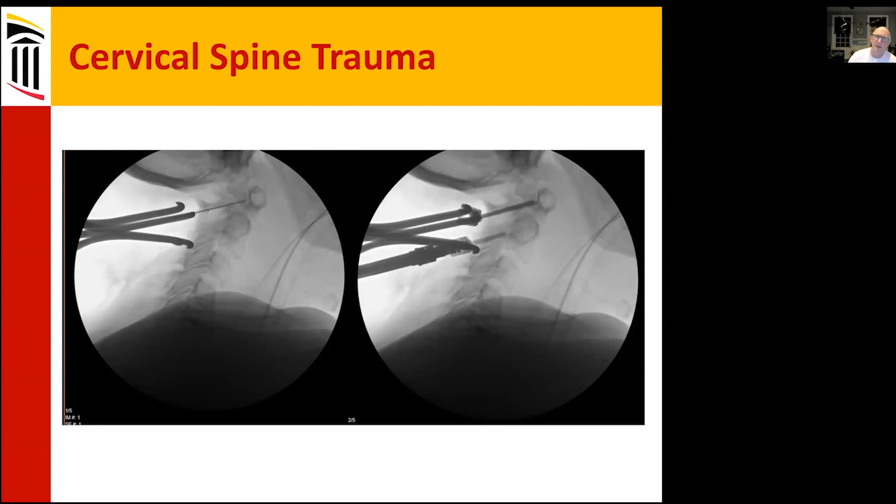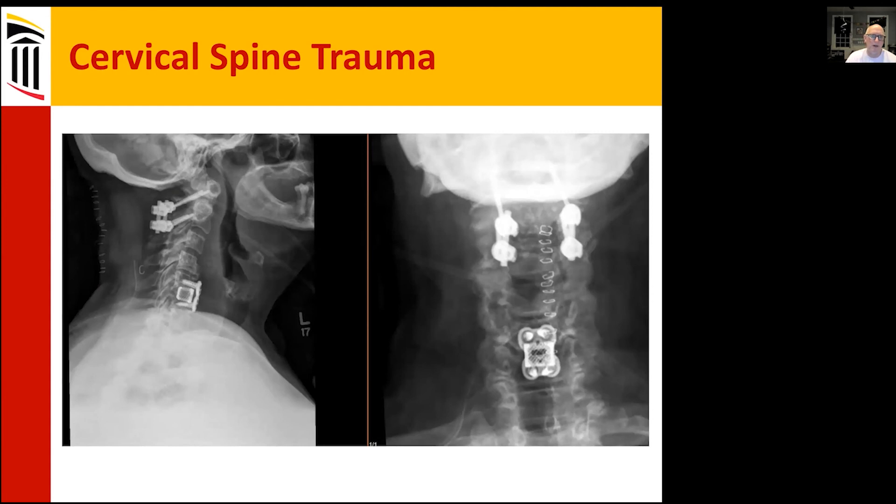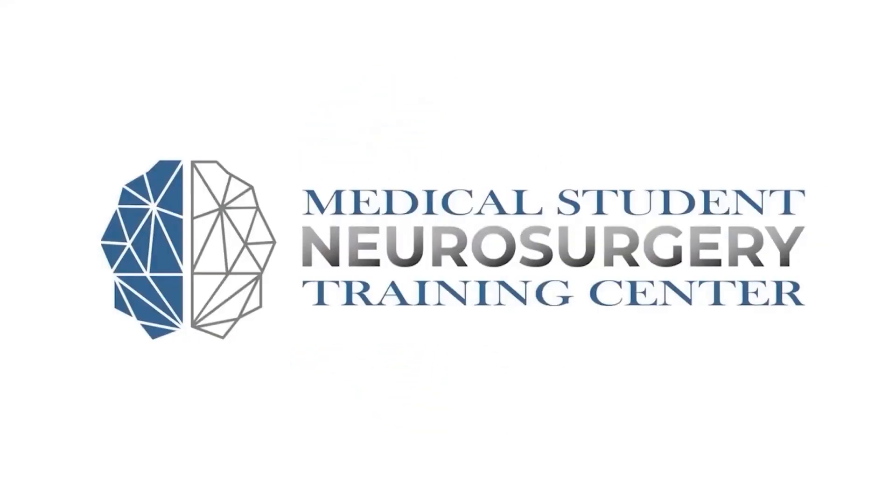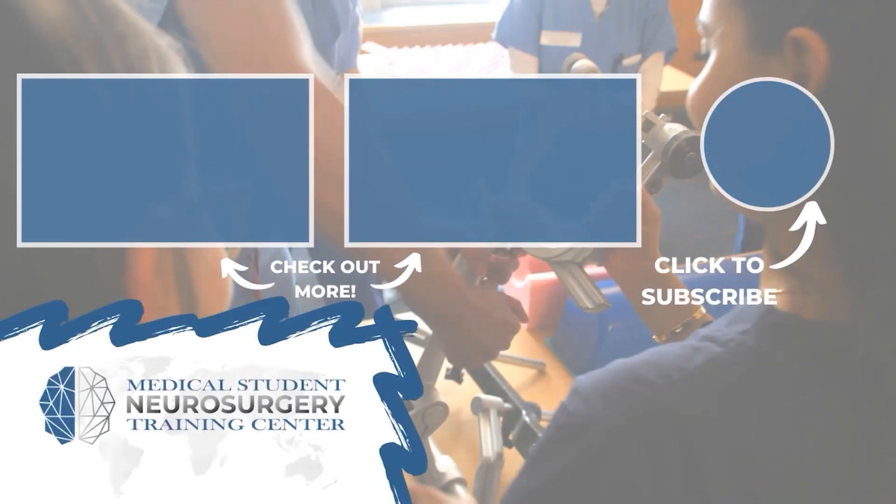These intraoperative images show placement of the C1 lateral mass screws and the C2 pedicle screws into the pars. The completed X-ray shows the final construct used to stabilize and decompress her.